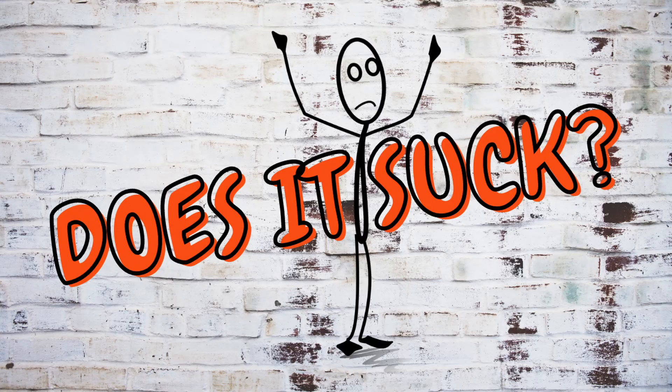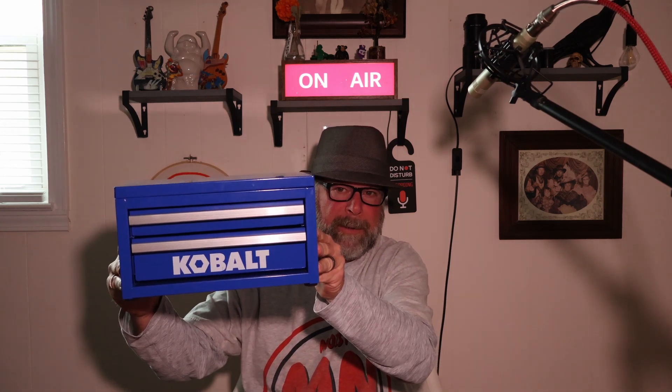Hello, welcome to Does It Suck 49. I am the kid not trying any food this week. A couple of weeks ago I was watching TikTok videos and there was a video where some guy was like, 'I'm obsessed with these mini Cobalt toolboxes.' And I was like, oh you got to be kidding me, they're making mini toolboxes?